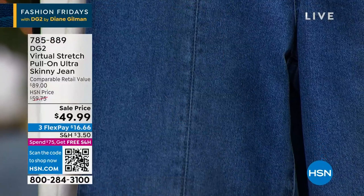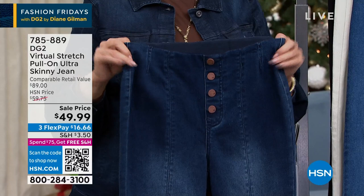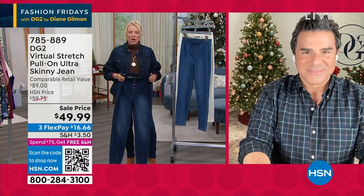Here's your chance to get virtual stretch on sale — it is a very expensive fabric. People absolutely rave about it, and tonight you're getting a really good choice. And the four colors are just great basics — you know what I mean? Like you just go, oh my gosh...